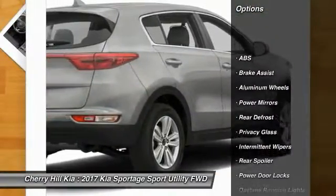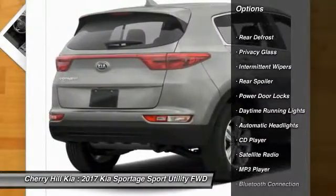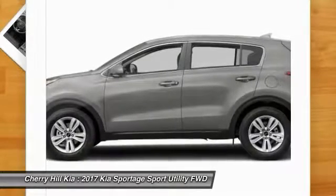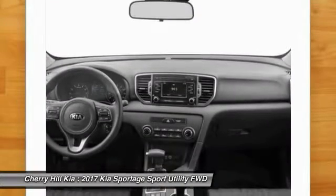Stability control, traction control, steering wheel audio controls, keyless entry, back up camera, anti-lock braking system, Bluetooth, cruise control, aluminum wheels, rear defrost. Wouldn't you look great in this vehicle?